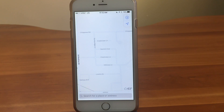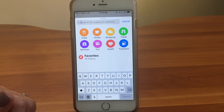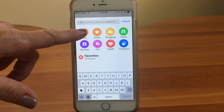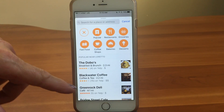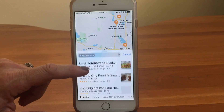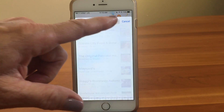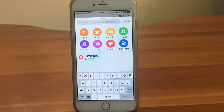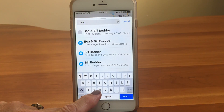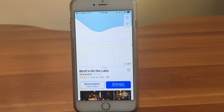Let's find a restaurant to eat at. We've gone into the Maps app and we're going to tap inside the search bar where it says 'search for a place or an address.' It pulls up suggested categories to search by. We're going to go into Food, then tap on Restaurants to narrow it down. It brings up a bunch of nearby restaurants, but I don't see the one I want, so I'll clear that and just type in a name - Birches on the Lake.